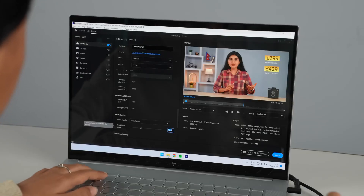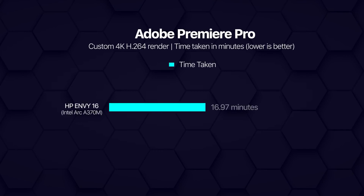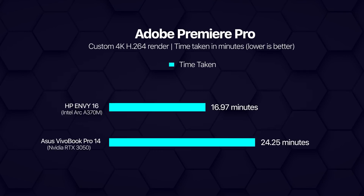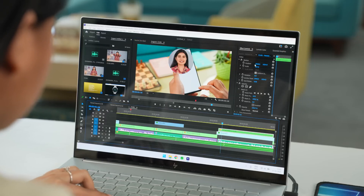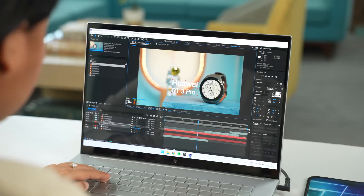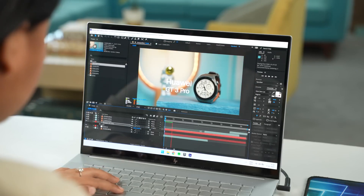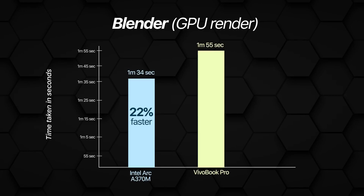Besides benchmarks, exporting a custom 4K video on Premiere Pro was also notably faster here, with the NV16 finishing the render at around 17 minutes compared to over 24 minutes it took on the Vivobook Pro. From all this, you can easily tell that ARC is quite impressive when it actually works. I worked on a couple of 4K projects on this thing and it effortlessly handled everything from using masking effects to going through multiple layers. Playing with motion tracking and simple text animations on After Effects was no trouble either. The final rendering test I did was with Blender, and the ARC A370M pulled ahead of the RTX 3050 yet again, finishing the GPU render 22% faster.